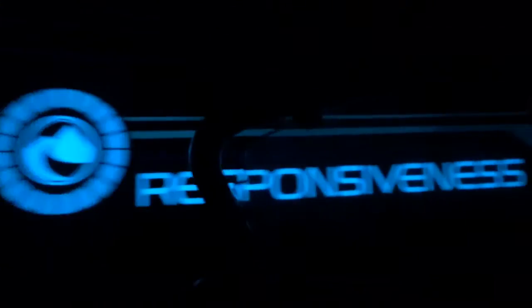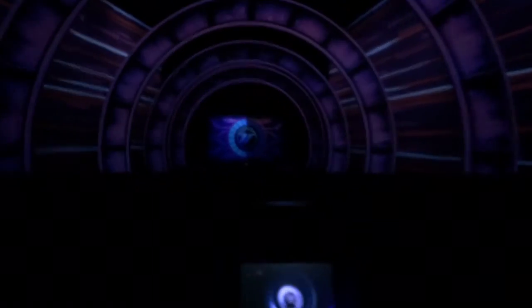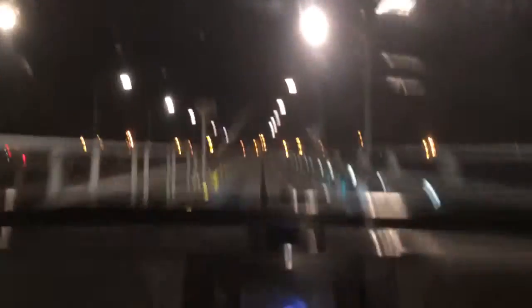Here comes the fun test. Energizing power test. Let's go, racing boys!